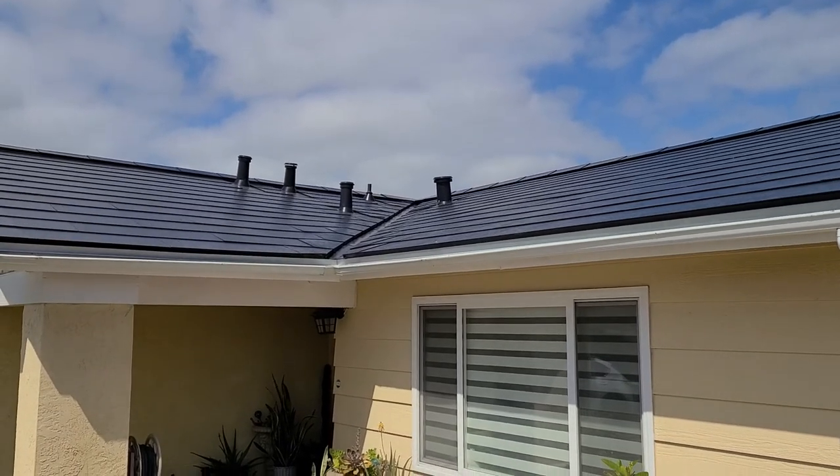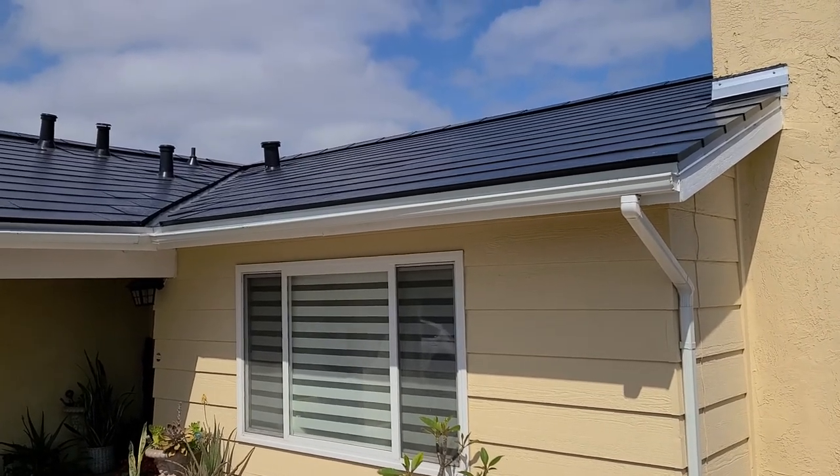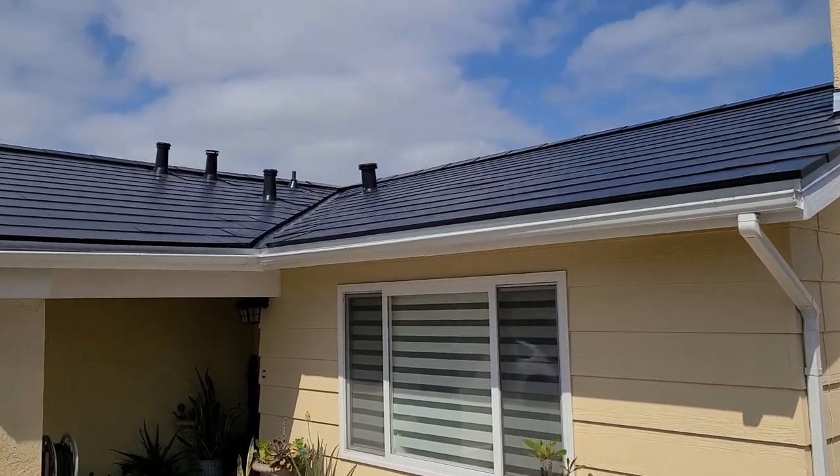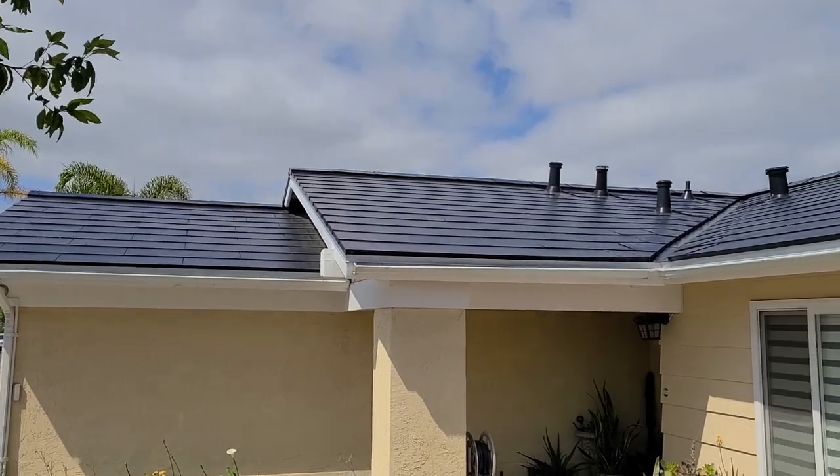This same roof after the price increase is now over $42,000 for the simple version and almost $50,000 — it has almost doubled in price. The determining factor is complexity, which the average homeowner may not know applies to their roof. This happened with panels and this happened with the solar roof tiles.